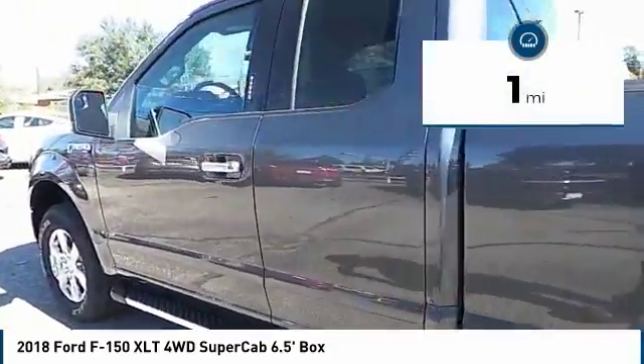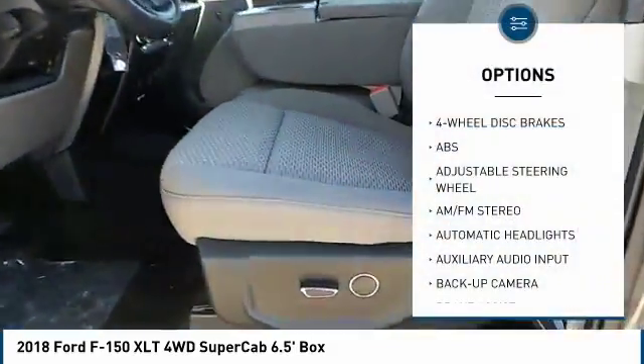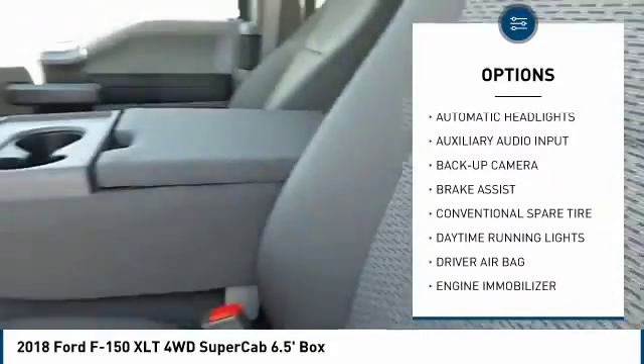This vehicle has less than 100 miles. Here are some of this vehicle's great options: back-up camera, stability control, anti-lock braking system, traction control.